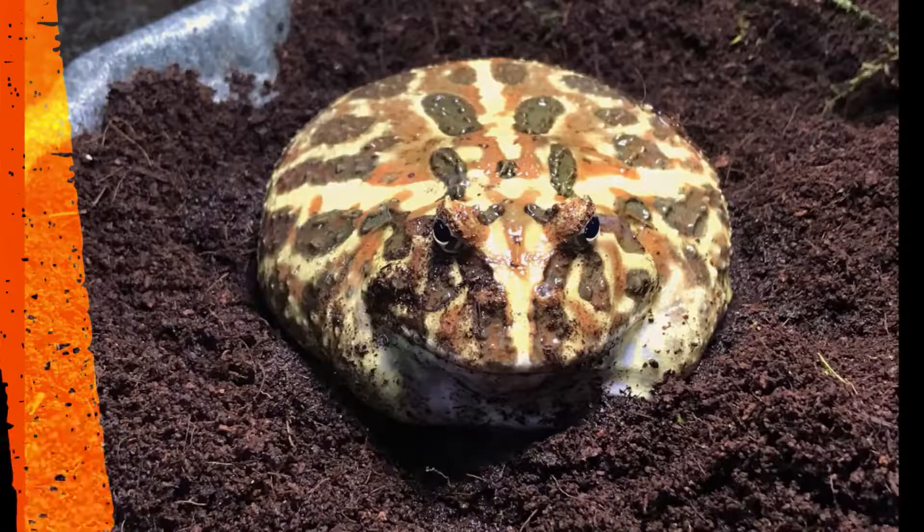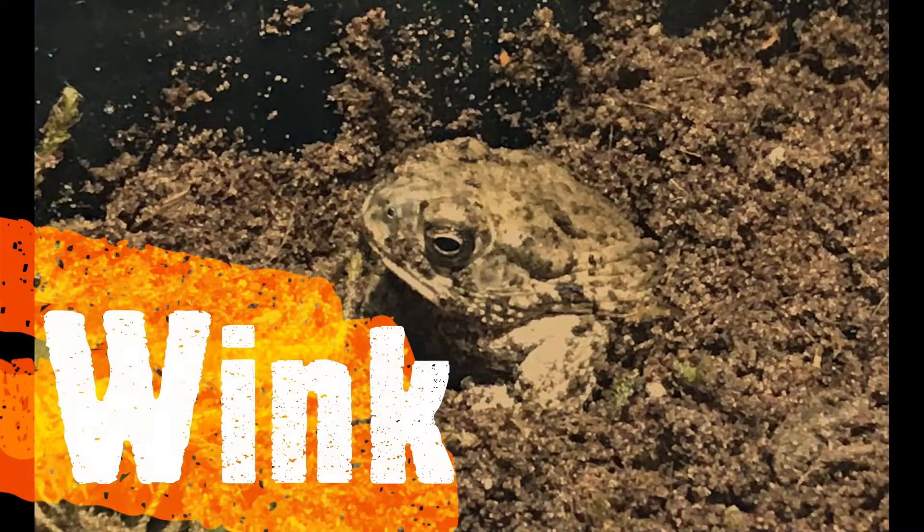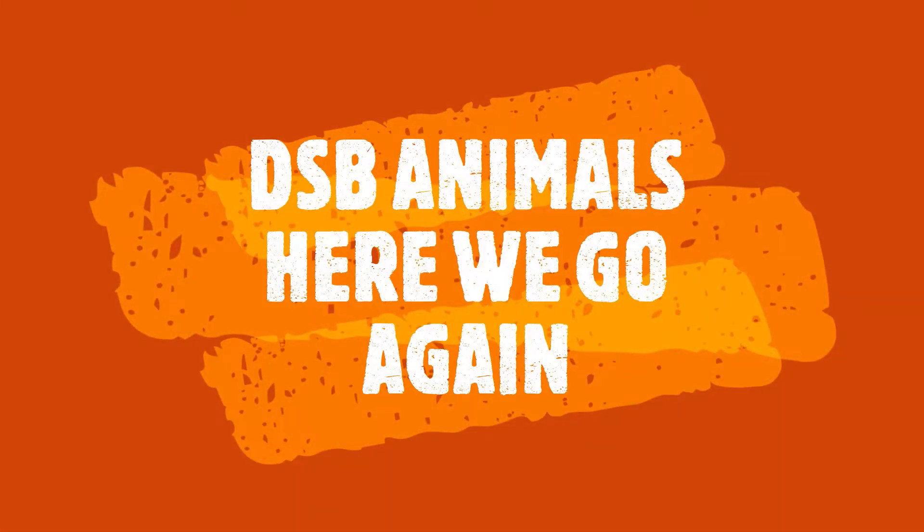Hello everyone, welcome back to my channel. Alright guys, so here we go again.